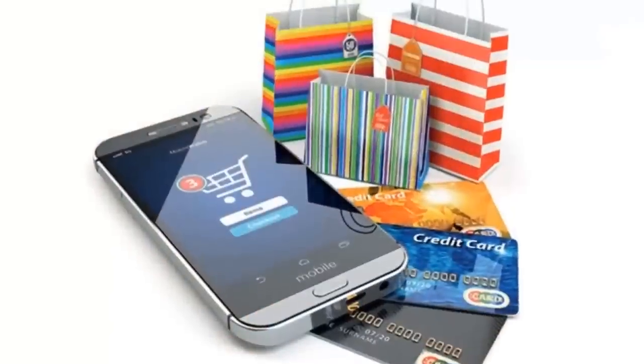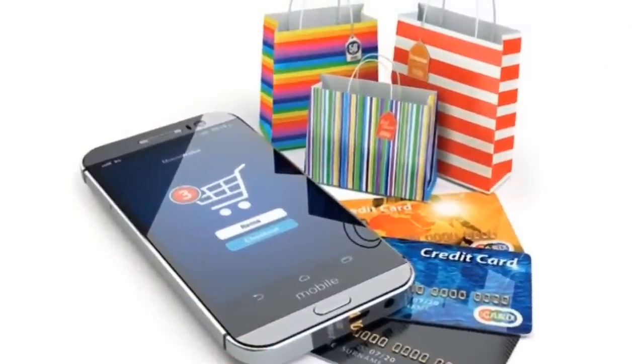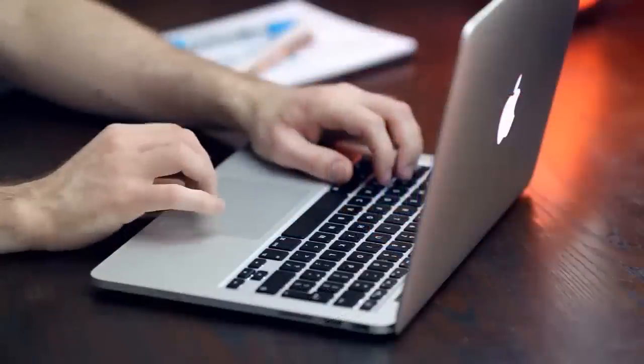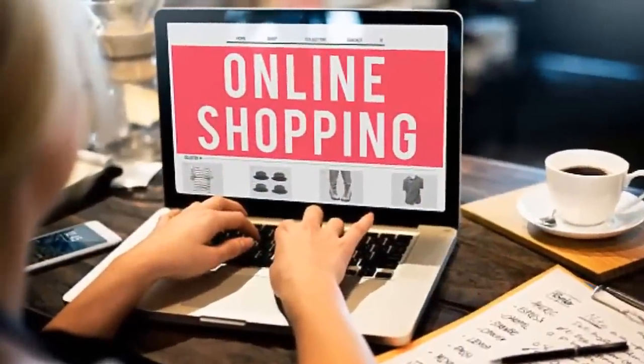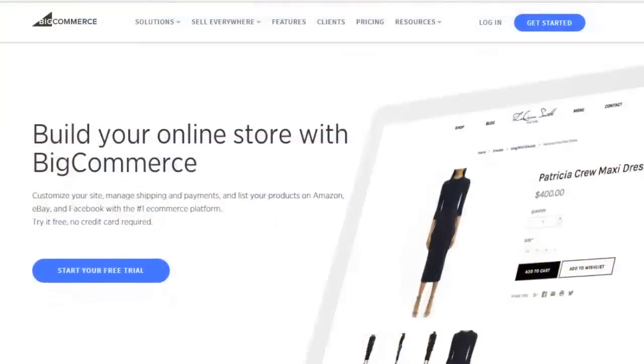Selling your products online is a must in order to grow your business, but choosing an e-commerce platform can be difficult. Let's take a look at BigCommerce, a world leader in building online stores.